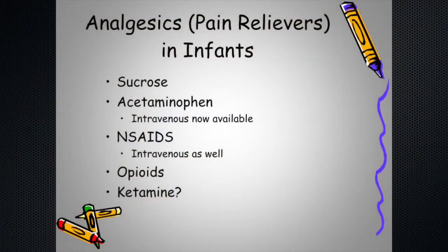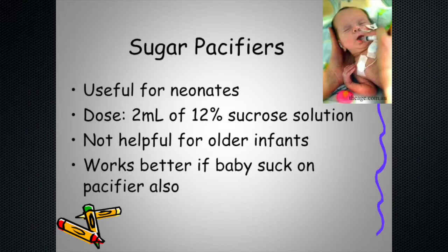Analgesics for infants include a wide variety. NSAIDs like ibuprofen can be used in the little ones. Acetaminophen is probably most commonly used in the very youngest. Opioids like morphine are perfectly fine — they have to be dosed properly and kids monitored carefully, especially when they're really little. Sucrose is something uniquely available to babies without a lot of the side effects of other medications.